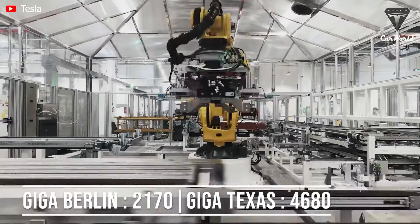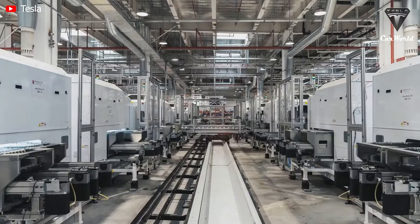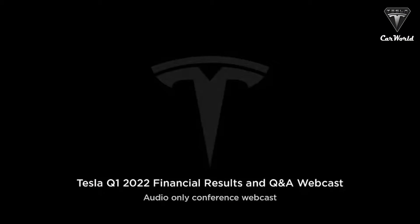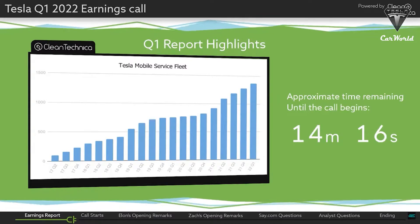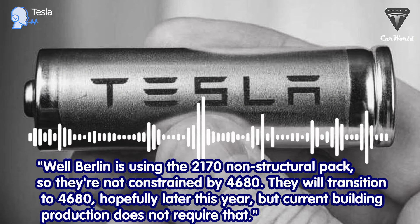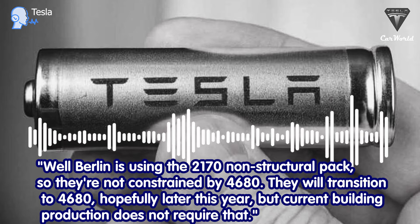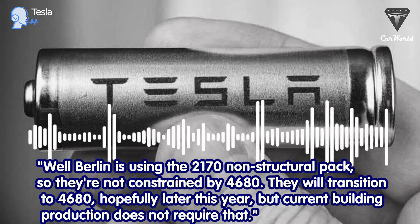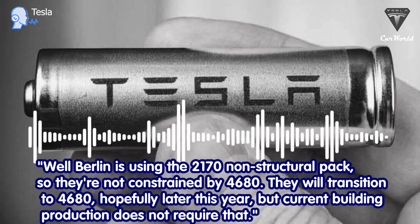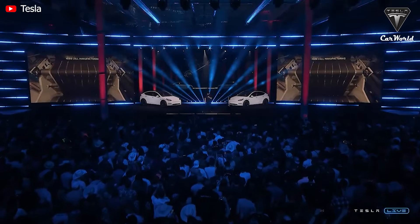During the latest Tesla Q1 2022 financial results, Elon Musk confirmed the battery type used in Model Y production in Giga Berlin: 'Berlin is using the 2170 non-structural pack, so they're not constrained by 4680. They will transition to 4680 hopefully later this year, but current Berlin production does not require that.'